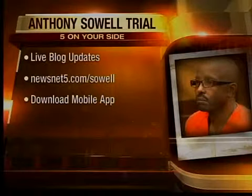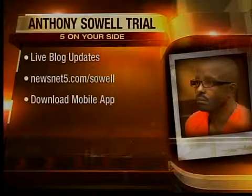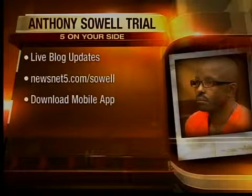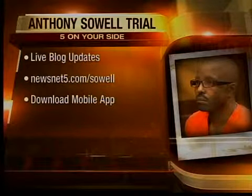Stay with News Channel 5 and Newsnet5.com for continuing coverage of the Sowell trial. We have live blog updates from inside the courthouse. You can also follow the trial on your smartphone with our mobile app. Just search for Newsnet5.com.